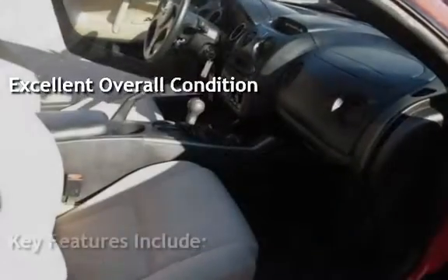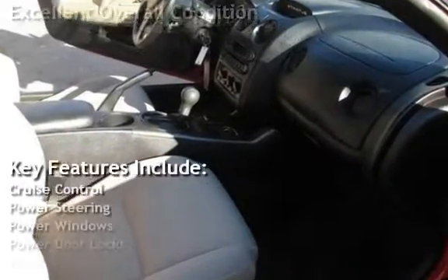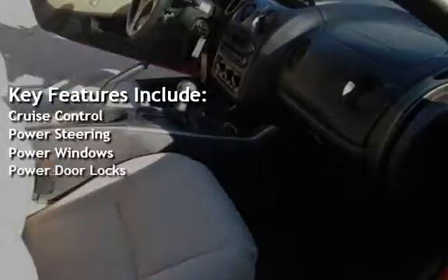Key features include cruise control, power steering, power windows, and power door locks.